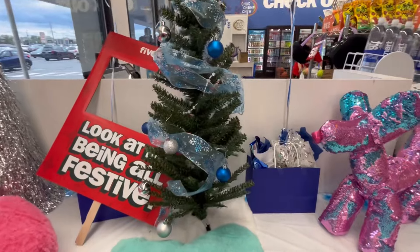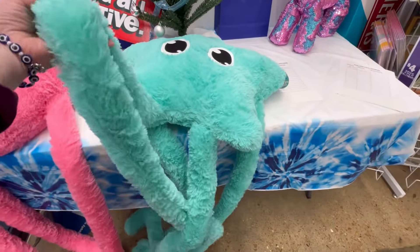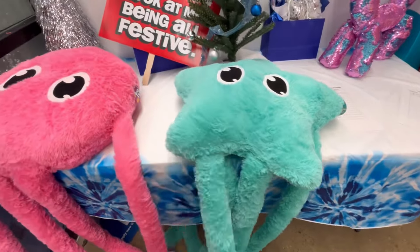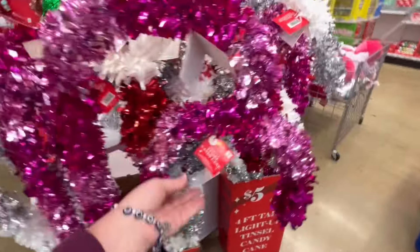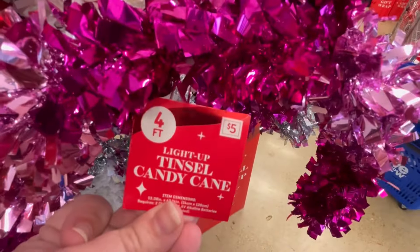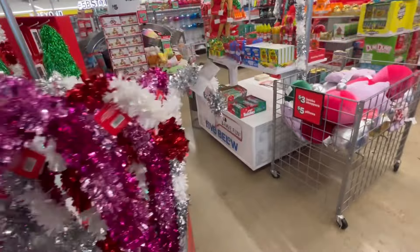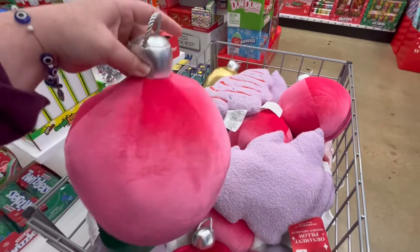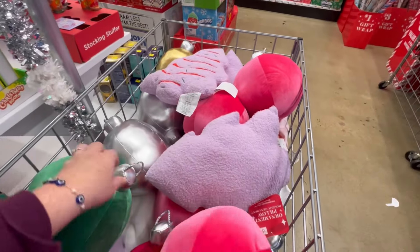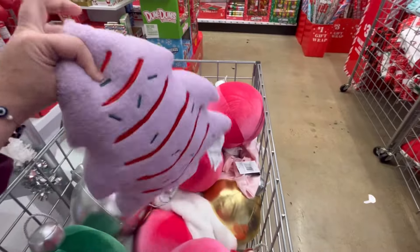They kind of made their own little tree, and I'm not sure what this guy is — maybe some sort of comfort pillow. They also have these little candy canes that are four feet for five dollars, which is a really good deal.